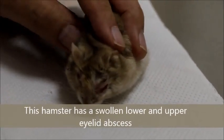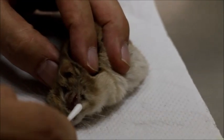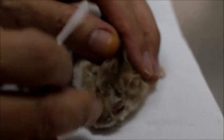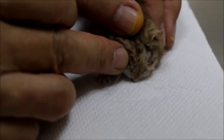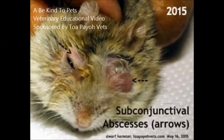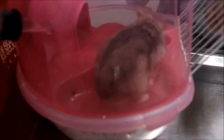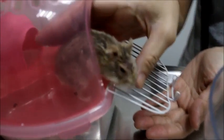A hamster called Fatso had a very big swollen lower eyelid three years ago, and also a swollen upper eyelid due to infection and abscess. This is a veterinary educational video. The diagnosis is a subconjunctival abscess, as indicated by the arrows.